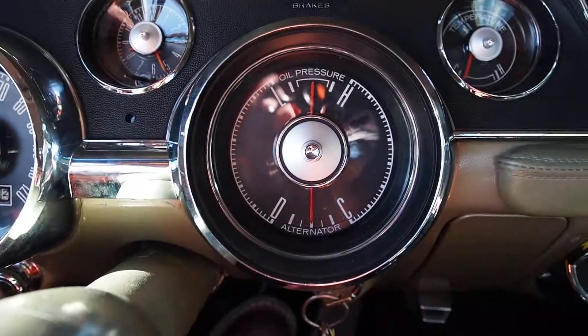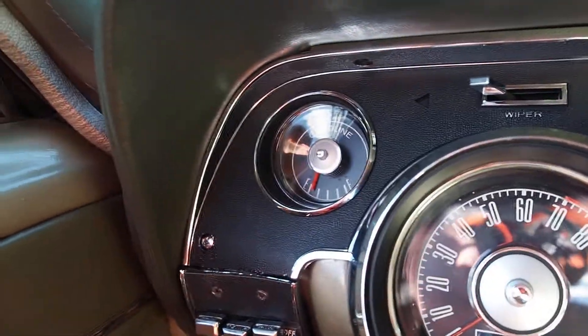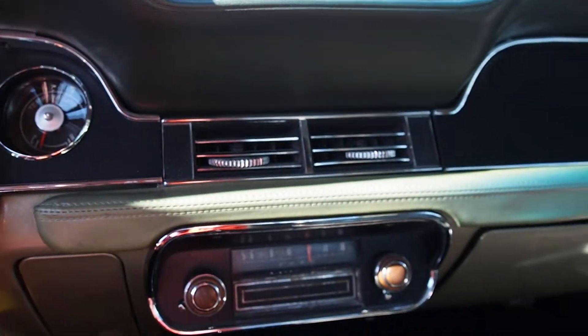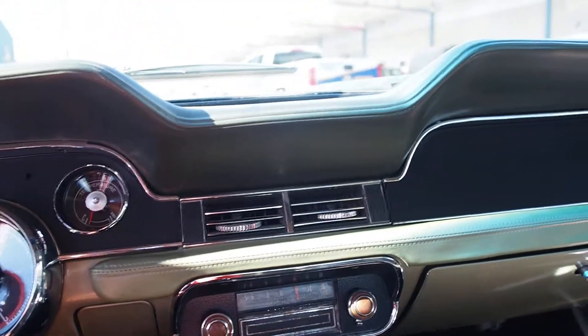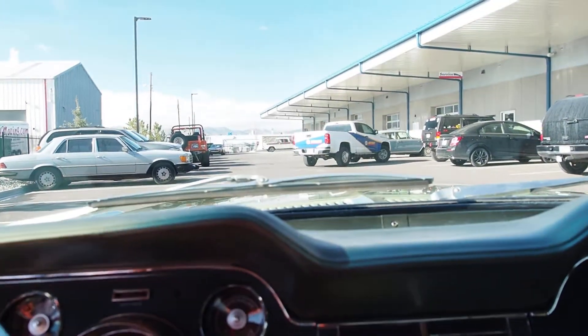Gauges include temperature, alternator, oil pressure, speedometer, clock, and fuel level. We're going to go for a quick spin around the block just so you can see what this thing's all about.